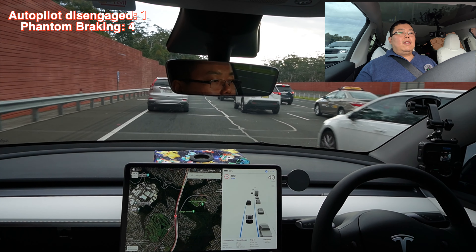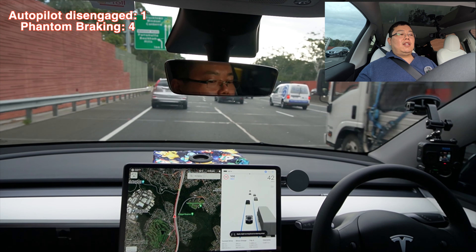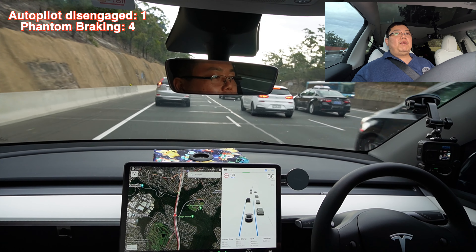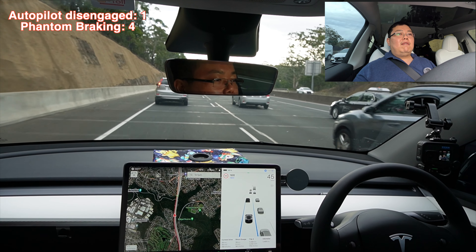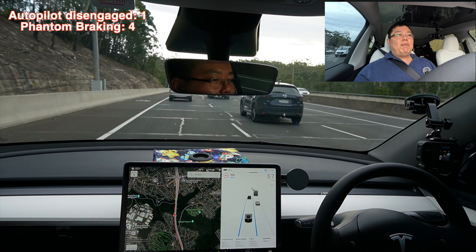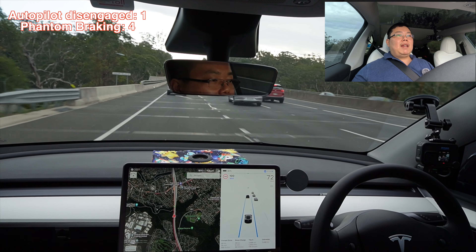Just so you guys know, if you do get phantom braking — for those not aware, phantom braking is essentially just when the car potentially sees something or there's a glitch in the matrix and it thinks there's something there. So it brings the car to — not a stop necessarily — but it just slams on the brakes. Sort of a random braking incident. If you do experience that, just step on the throttle. Don't be too concerned. You can step on the throttle when it's on autopilot at any point in time to speed up a little bit.